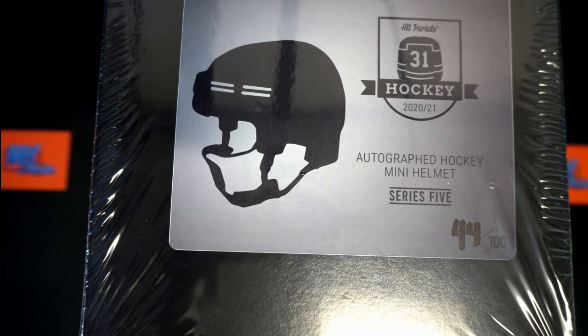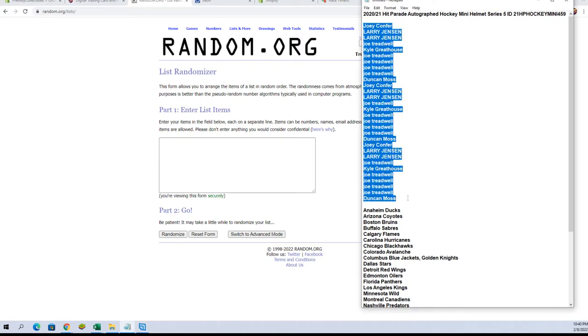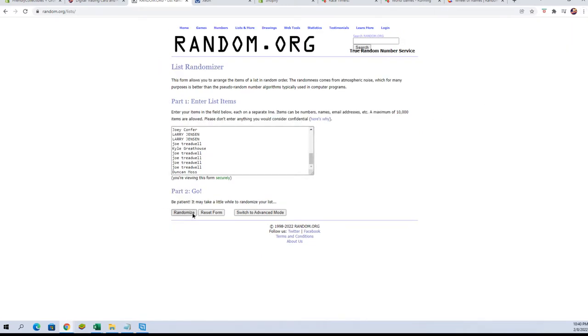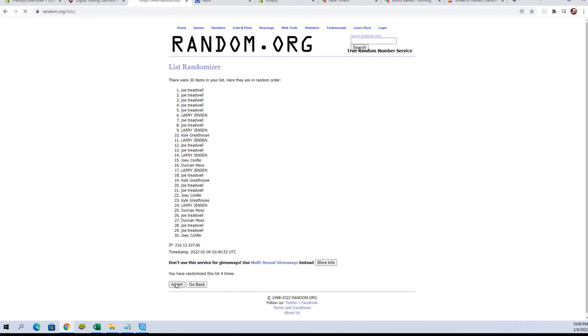It's a Hit Parade Autograph Hockey Mini Helmet Series 5, number 459 — look out! Alright, we got Joey C doing the dunking. Let's count pace, good luck guys. This is a 30-flip — names and teams, seven times each. Alright, dunking him to Joey C.